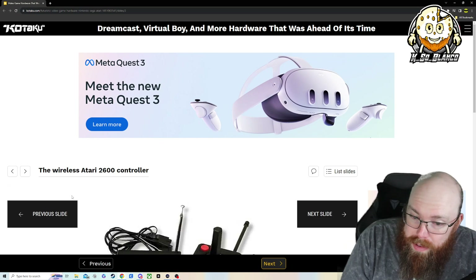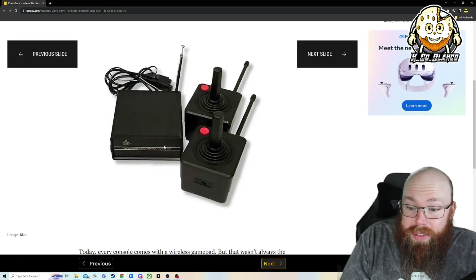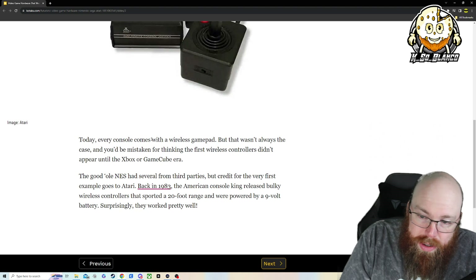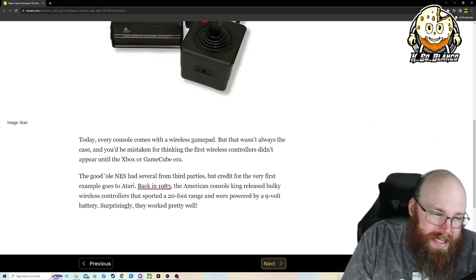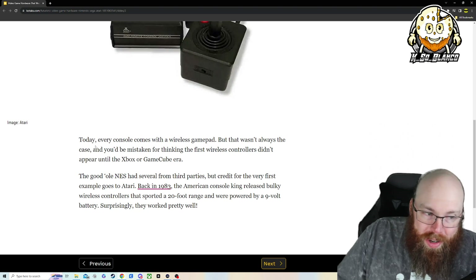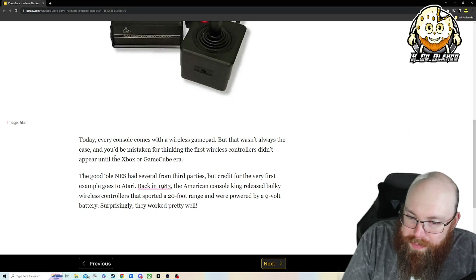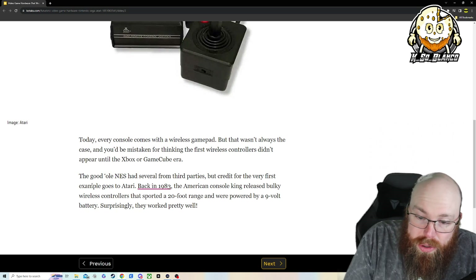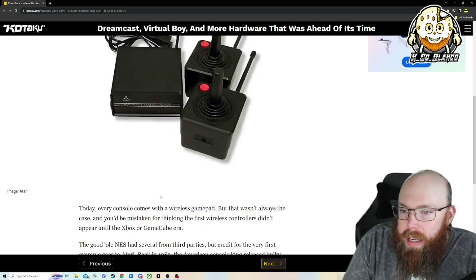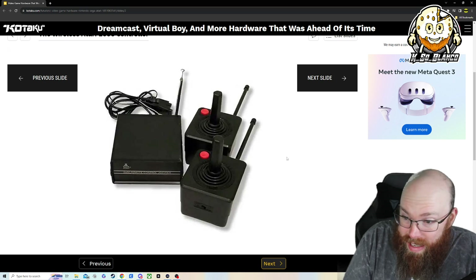Let's get into it. The very first one is going to be a wireless Atari 2600 controller. Truth be told, I had no idea this even existed. Today every console comes with a wireless controller, but that wasn't always the case. I remember being young and sitting like three to five feet from my original Nintendo. Credit for the very first wireless controller goes to Atari back in 1983. It's a big old box with wireless controllers — pretty dope.